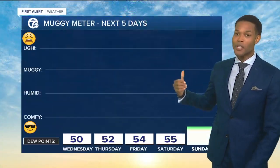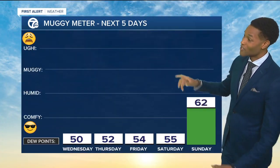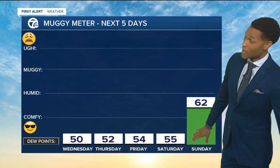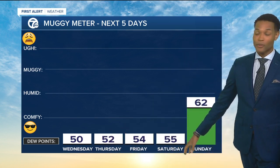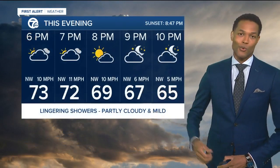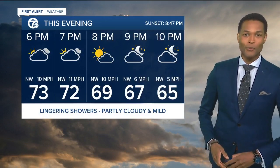A lot of the rain is going to eventually get out of here. We'll clear things up. But here's the key: the muggy meter has dropped. With dew points in the 50s, we're going to have that fall feel. Anytime you have a dry air mass like this, it allows you to cool down. The humidity will come back as we get towards Sunday, and that's when we'll start to warm up as well.